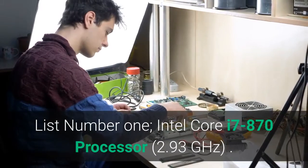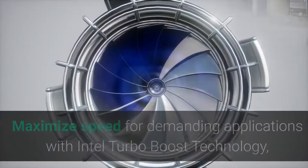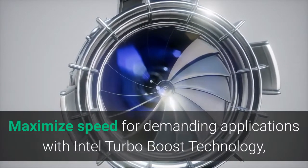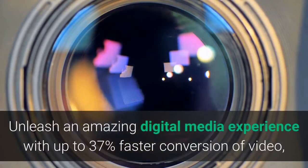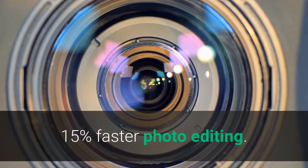List Number 1: Intel Core i7-870 processor, 2.93 GHz. Maximize speed for demanding applications with Intel Turbo Boost technology, which accelerates processor clock speed up to 20% to match your workload. Unleash an amazing digital media experience with up to 37% faster conversion of video and 15% faster photo editing.